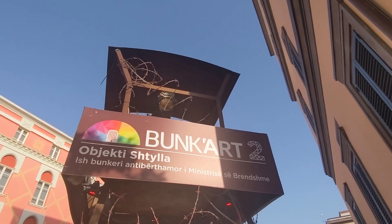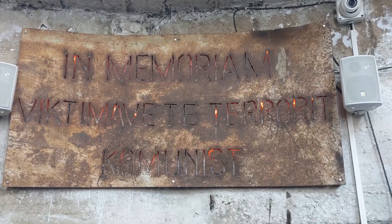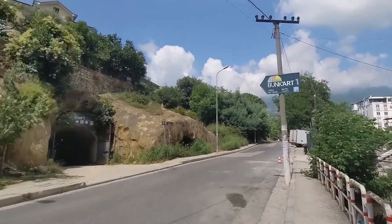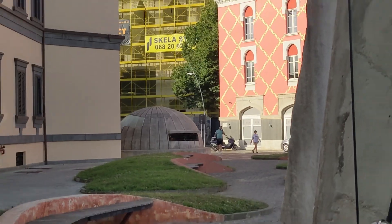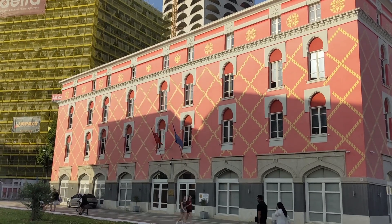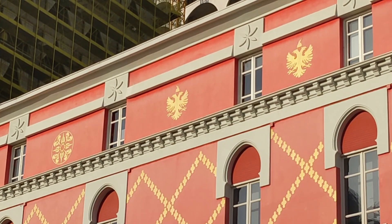Just off of Skanderbeg Square, we have Bunk'art 2, which is a memorial to the victims of the communists. I had a chance to go to Bunk'art 1, which is not in the city center — it's a bunker in the hillside. They're both atomic fallout shelters. Bunk'art 1 goes super deep into the earth with several levels and many rooms, whereas Bunk'art 2 is essentially just underneath this plaza. The building outside of Bunk'art 2 is nicely decorated in a salmon color, because they thought if you're going to come out after this somber experience, you should at least come out to nice-looking buildings that can help cheer you up.